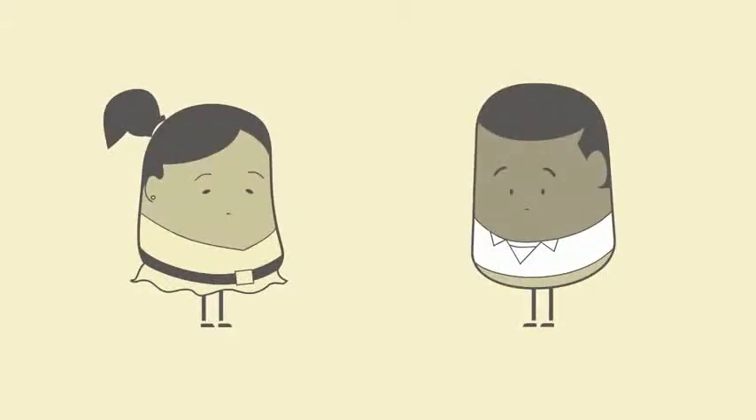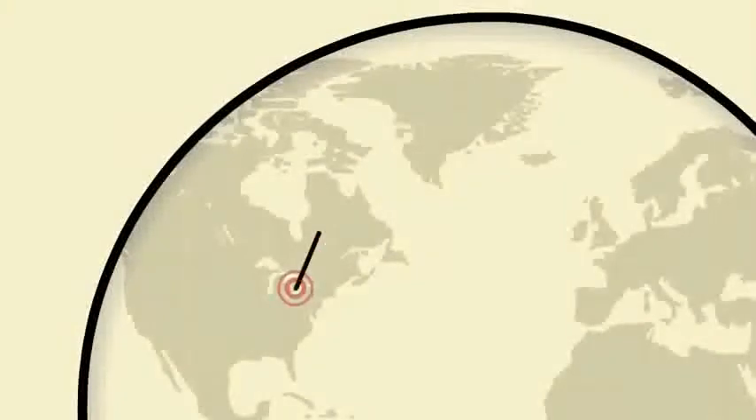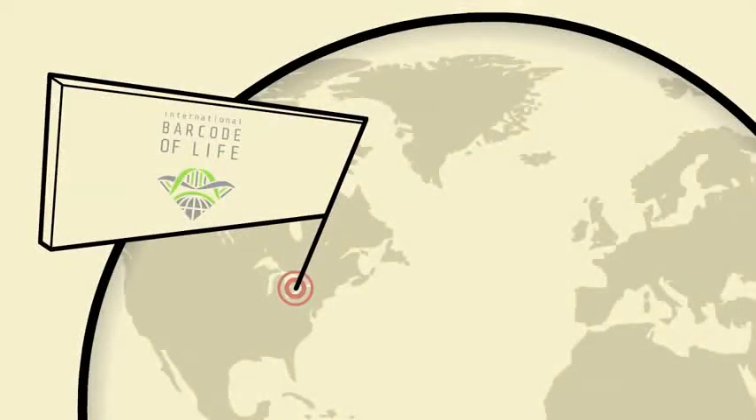Even you can help. Seriously, we can all make a difference. In Canada, the Biodiversity Institute of Ontario is home to IBOL, the International Barcode of Life project.